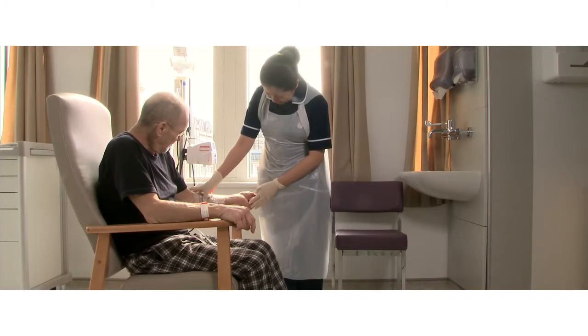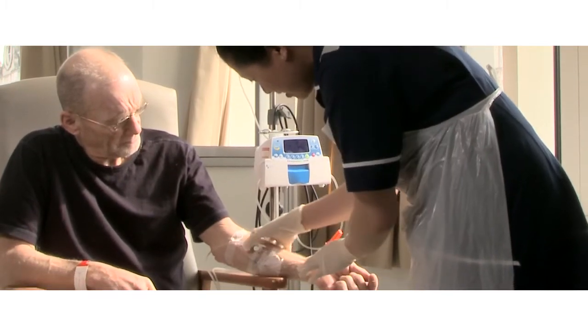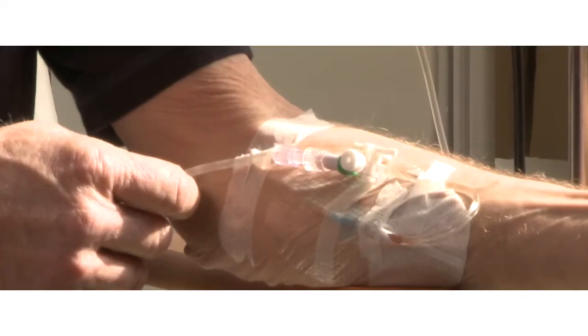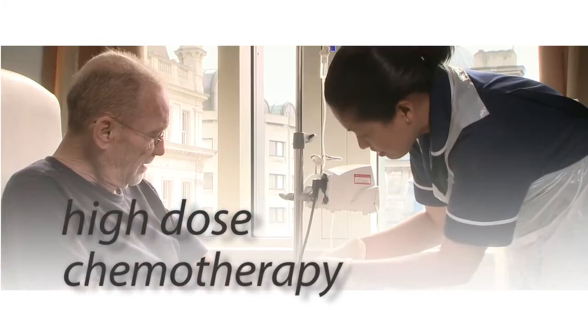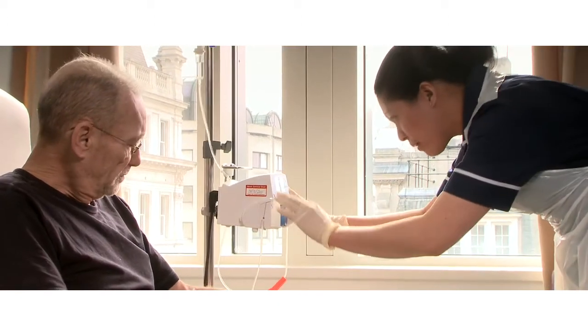Chemotherapy is the standard first-line treatment for many blood cancers, including leukemia and lymphoma. Chemotherapy involves giving one or more drugs, usually via a drip, over a period of weeks or even months. It works by killing off the cancer cells. But sometimes high-dose chemotherapy is needed if tests show the cancer has not gone away, or after a period of time has come back. The downside is that high-dose chemotherapy drugs kill off patients' healthy blood cells as well as the cancerous ones, leaving their immune system damaged.